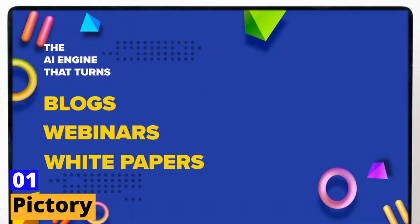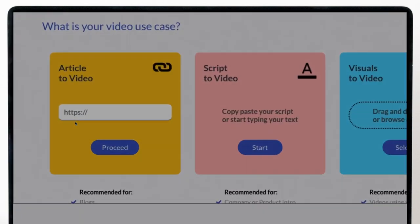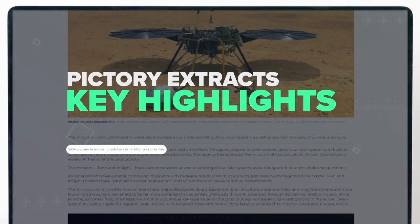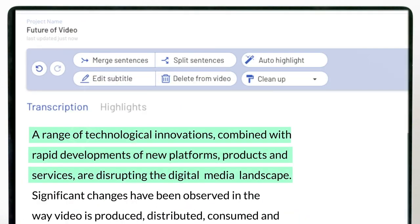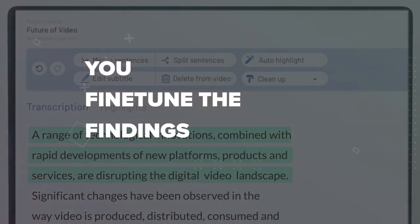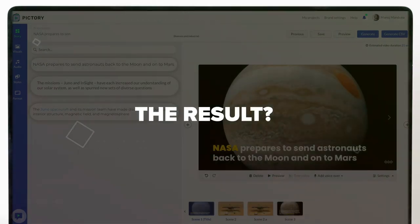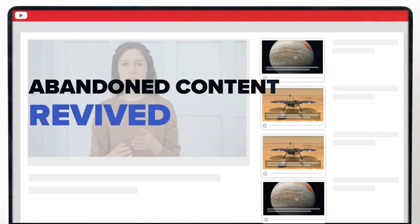First tool: Pictory. We're about to unveil a game-changer in the world of video editing — Pictory. This revolutionary tool is not just user-friendly, it's a whole new level of video editing wizardry. Say goodbye to complicated editing processes and hello to a world of creative possibilities with Pictory's sleek drag-and-drop interface that makes trimming, cutting, and merging videos a breeze.